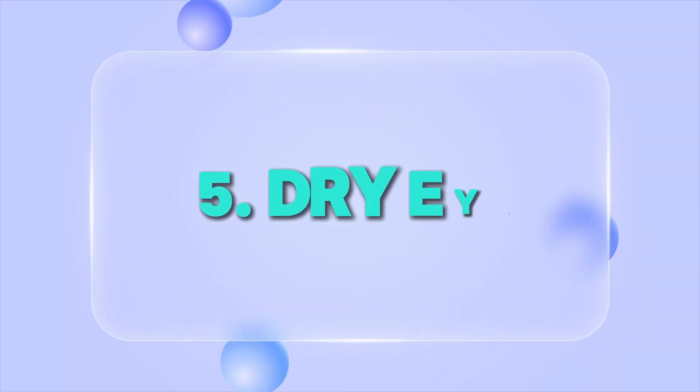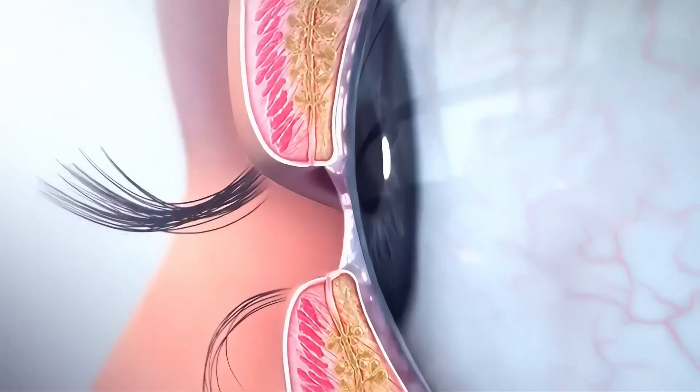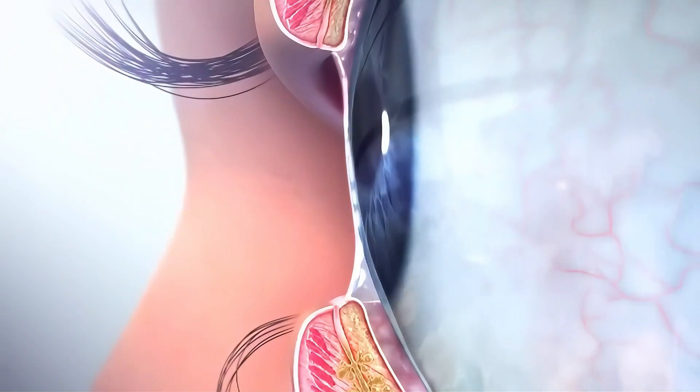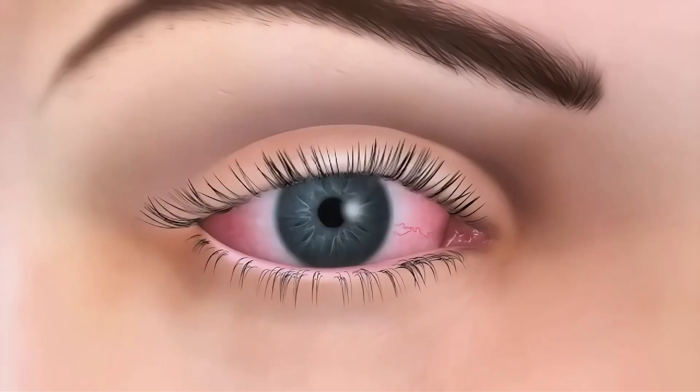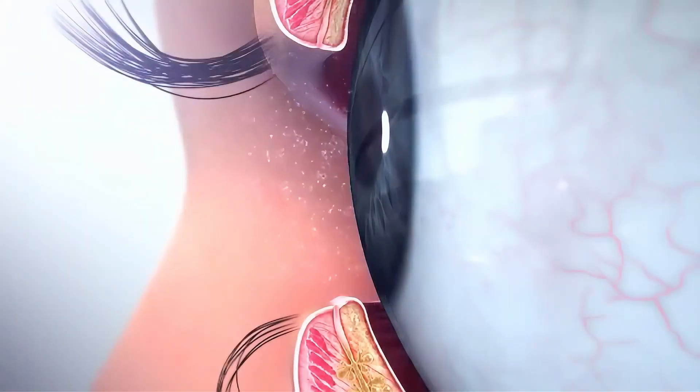Last but definitely not least is dry eye. It's so easy to forget, and a lot of times this falls to the wayside even with doctors. People experience dry eye symptoms but don't always equate it with dry eye — sometimes their eyes will be watering excessively, so they don't think they're dry. But imagine a staring contest: the eyes are going to begin to water. It's a reflex in response to the eyes being too dry.